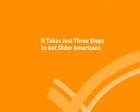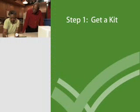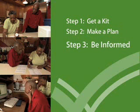It takes just three steps for older Americans to get ready for an emergency: get an emergency supply kit, make a family emergency plan, and be informed about different types of emergencies.